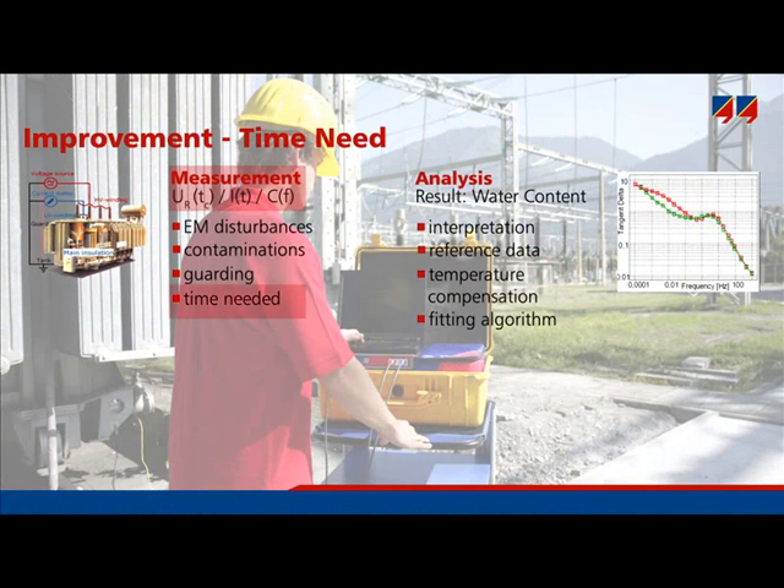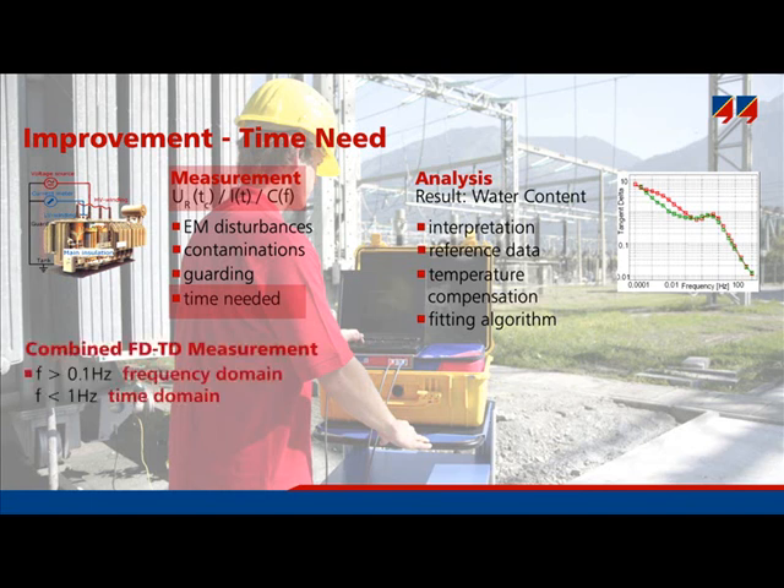On the measurement side, its duration was decreased substantially. This was achieved by combining frequency domain measurement and time domain measurement. Time domain measurements can be accomplished in a short time, but are limited to low frequencies, typically below 1 Hz.